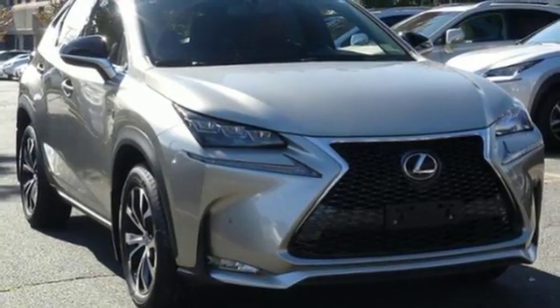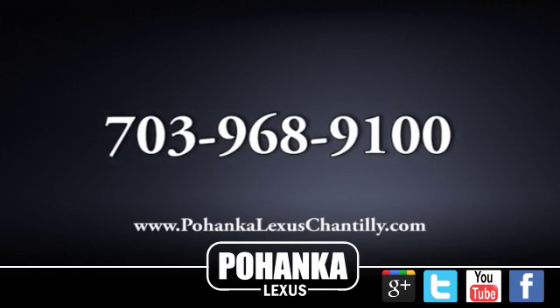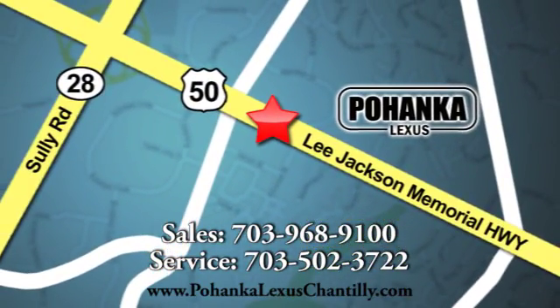Lexus — performance in every detail. Hurry in today for a test drive. Call us now for more information on this vehicle or visit today. We're conveniently located at 13909 Lee Jackson Memorial Highway in Chantilly.